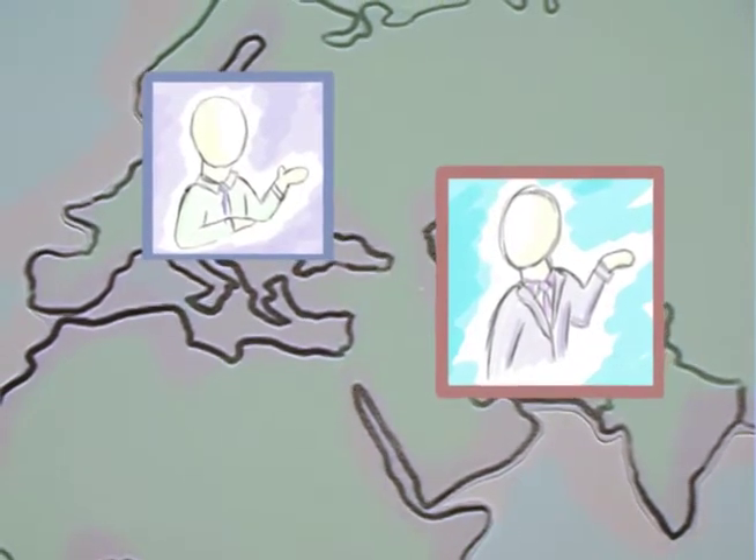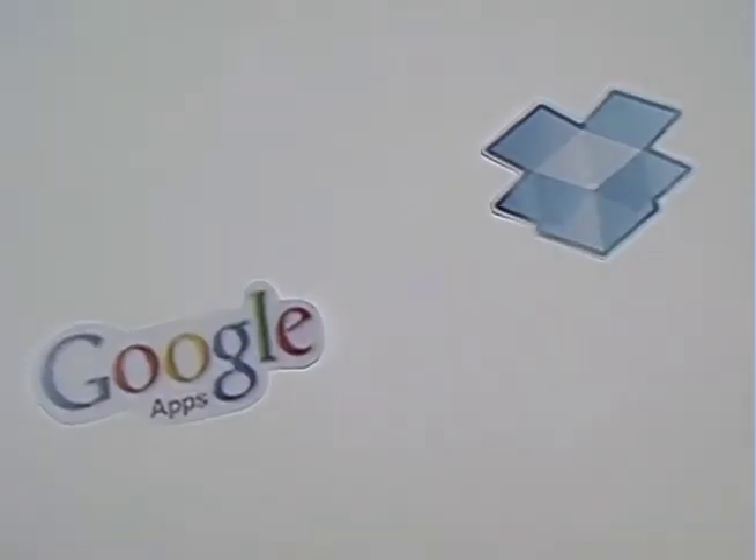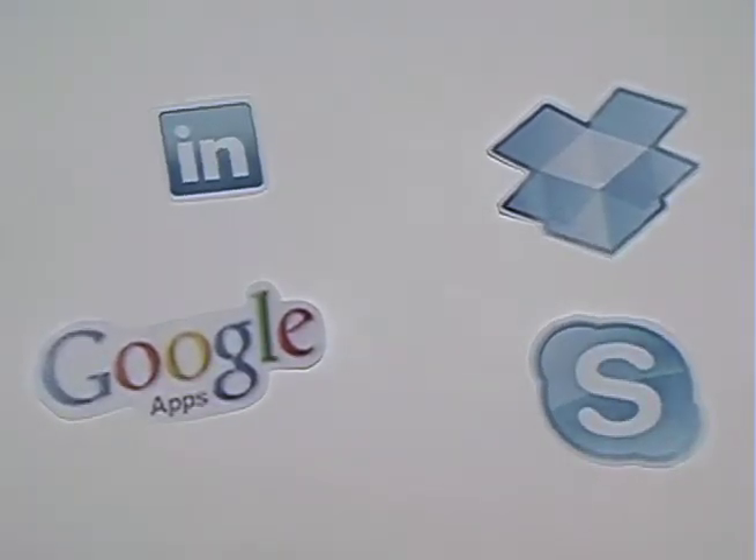All of these virtual teams use multiple online services such as Dropbox, Google Apps, Skype, LinkedIn, and Basecamp.